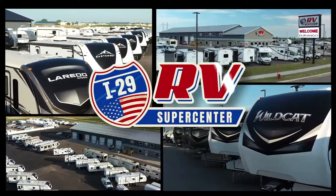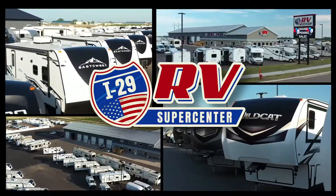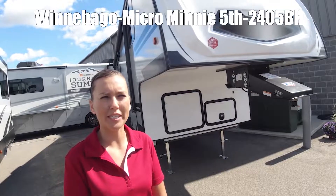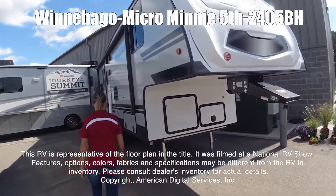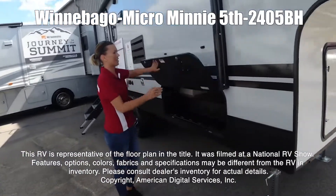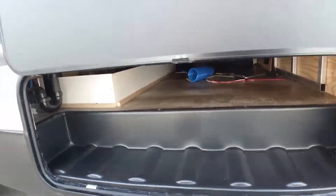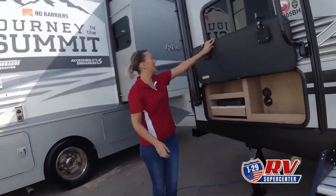Here's another great RV from I-29 RV Supercenter. This is the Micro Mini by Winnebago, model 2405BH. This RV is representative of the floor plan made by this manufacturer. It was shot at a national RV show. The features, options, colors, fabrics, and specifications may be different from the RV in the dealer's inventory. Please consult the dealer's inventory for actual details on this RV.